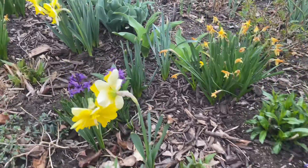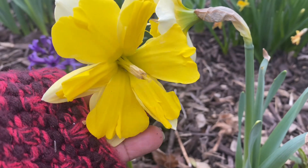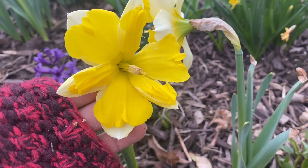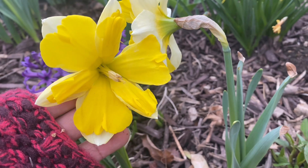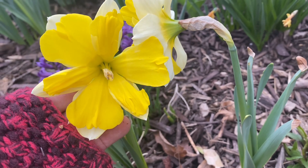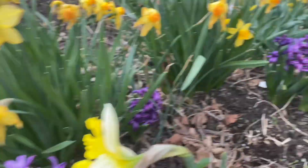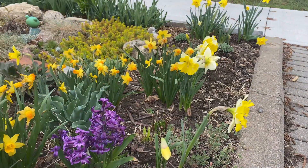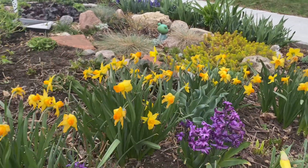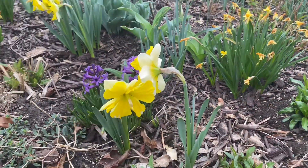I just wanted to show this beautiful daffodil to you today and I hope this has brightened your day. It's suddenly really cold for us here today and this daffodil has cheered me up so much. It's blooming and it's nodding and it's looking beautiful in this front garden. I love this sea of yellow that's in my front yard right now and I'm just mesmerized by these daffodils.